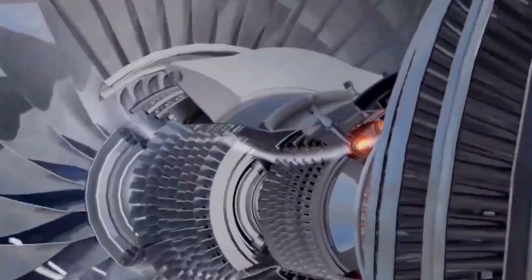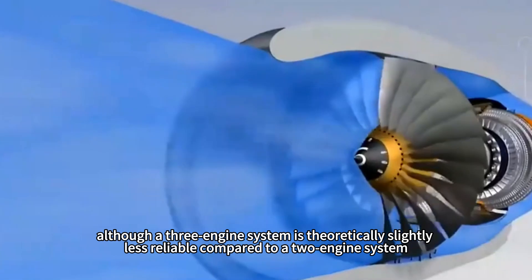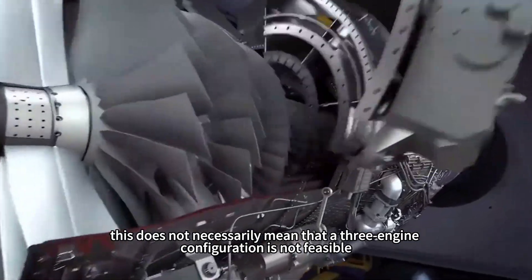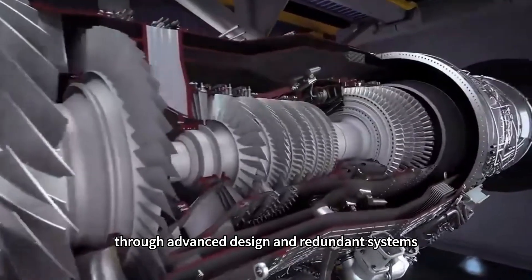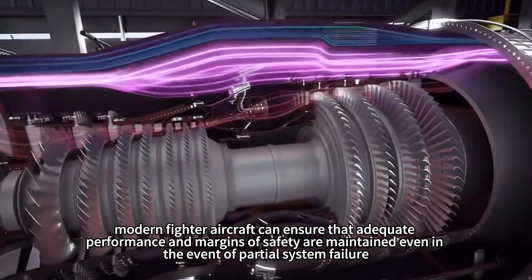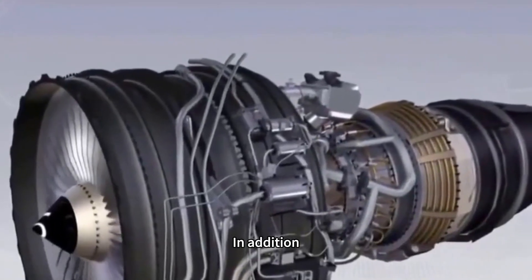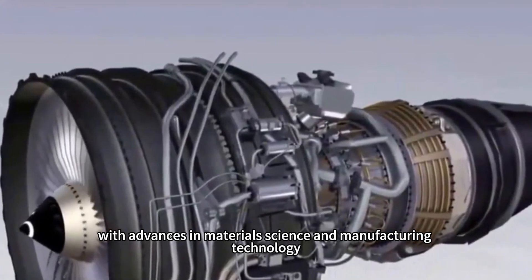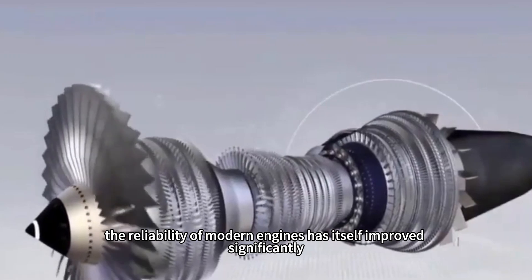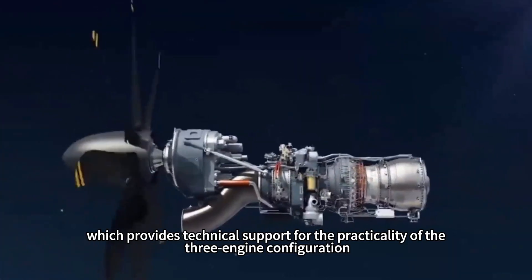On the issue of reliability, although a three-engine system is theoretically slightly less reliable compared to a two-engine system, this does not necessarily mean the configuration is not feasible. Through advanced design and redundant systems, modern fighter aircraft can ensure adequate performance and safety margins even in the event of partial system failure. With advances in materials science and manufacturing technology, the reliability of modern engines has itself improved significantly, providing technical support for the practicality of the three-engine configuration.